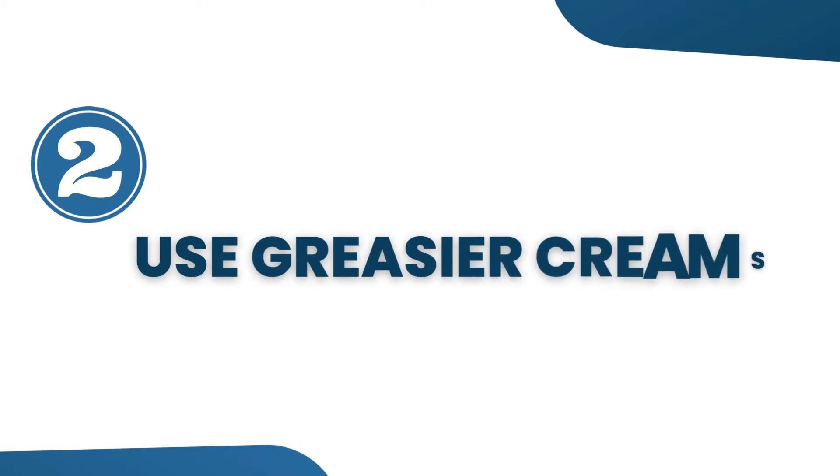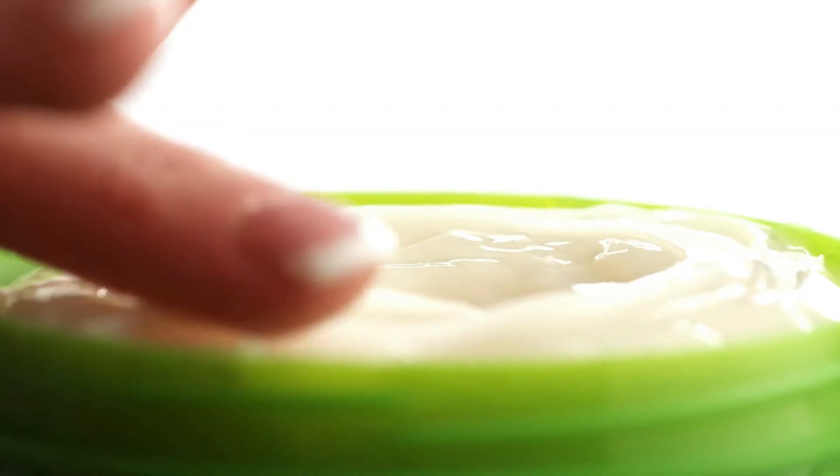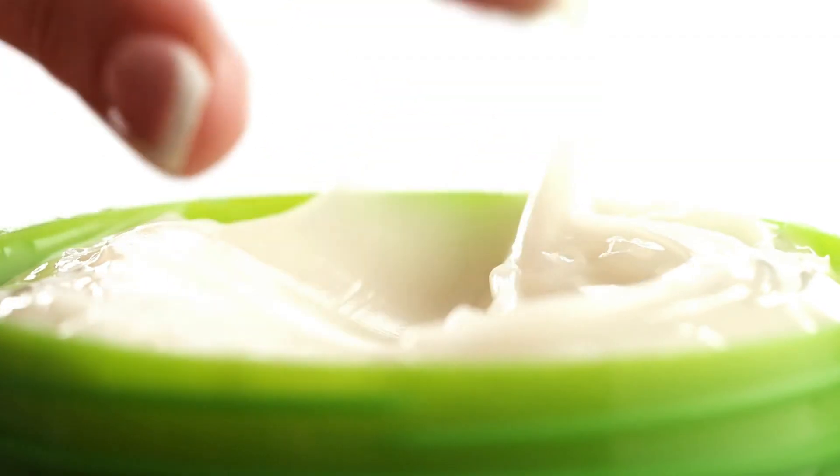Tip 2: Instead of using a lot of moisturizer cream, you can apply a greasier cream, because they will reduce the water loss from your skin. Many females do not enjoy a greasy cream, but consider applying them at least at night time.